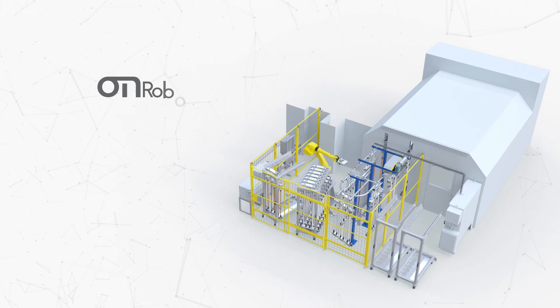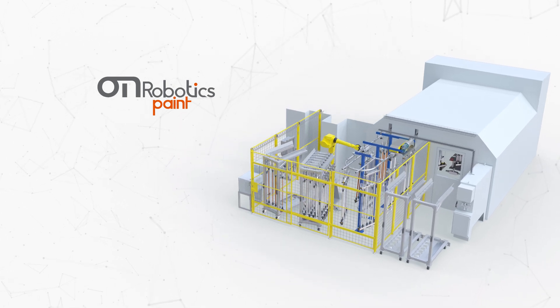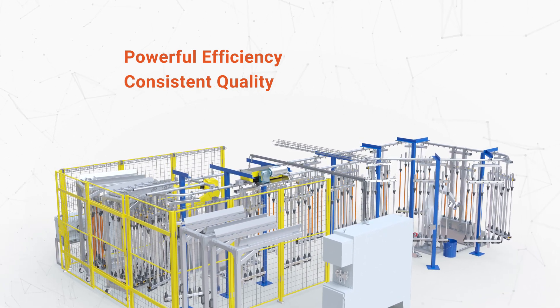Concept Systems On Robotics Paint Platform brings the benefits of robotic painting to high-volume production, helping you save on labor, realize a 30% increase in quality and throughput, and reduce waste.